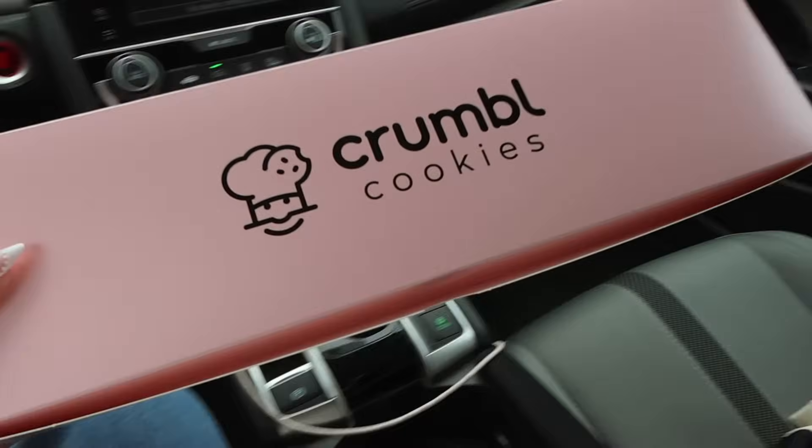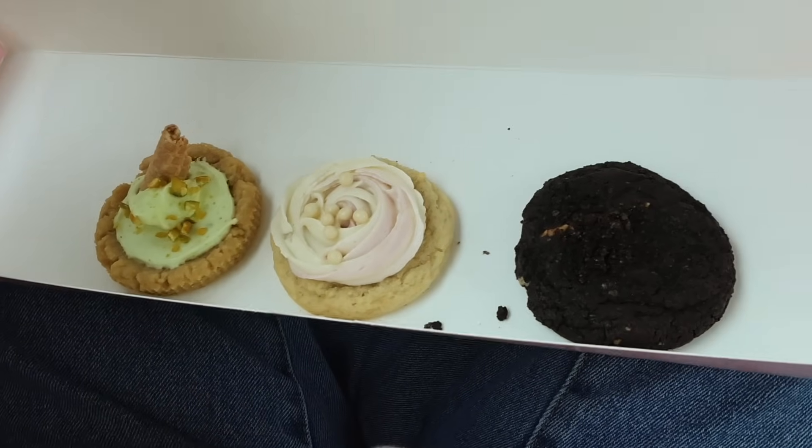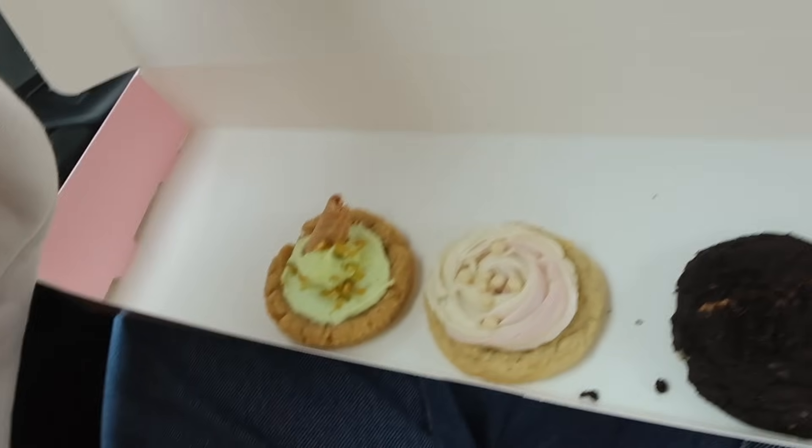We have the cookies! I think they ran out of the small boxes because this is all I got, but I am so excited to try them. I'm gonna film a little TikTok doing a taste test, so if you want to see that go to my TikTok.